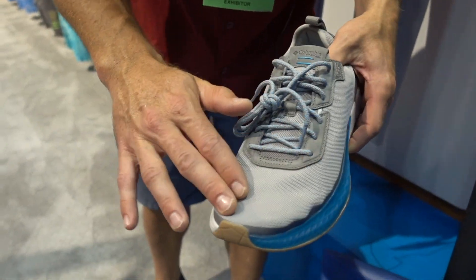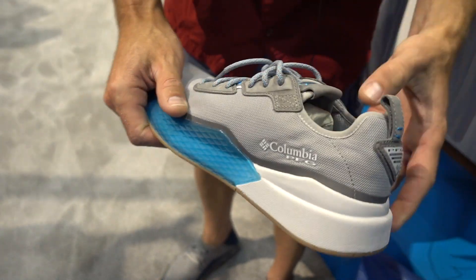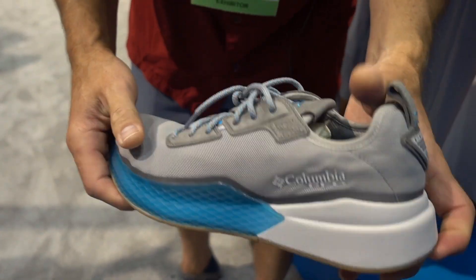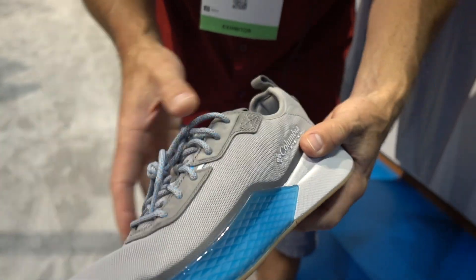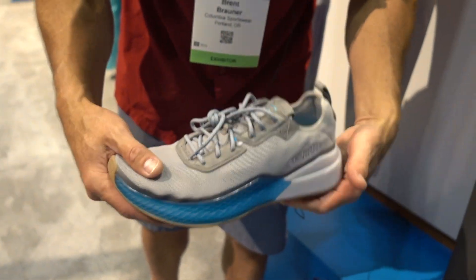You have a nice knit mesh upper — it's very breathable, keeping your foot cool, and will also drain water. You've also got a bit of a heel with cushion, making this more of a performance shoe. You have a little more ankle support, almost like a shoe you could wear to the gym or go on a run with, but also go on the water with.